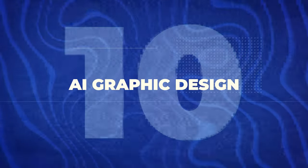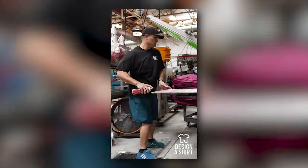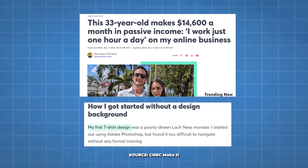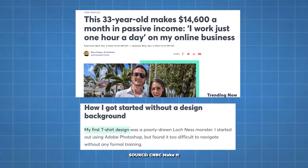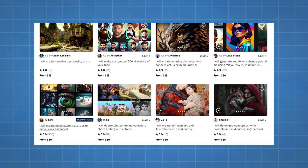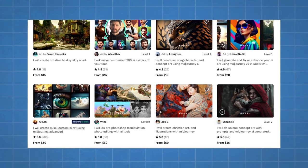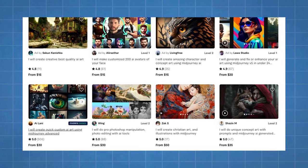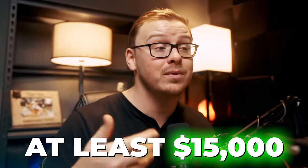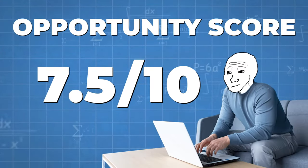Next is AI graphic design. One example is designing t-shirts — there's a guy making $14,600 a month in passive income working just one hour a day doing this. On Fiverr, one person charges $30 for custom AI art using MidJourney Advanced and has 506 five-star ratings, meaning at least $15,000 earned from that one listing alone, likely much more. The only limit is your creativity and imagination. I give this a 7.5 out of 10 opportunity score.